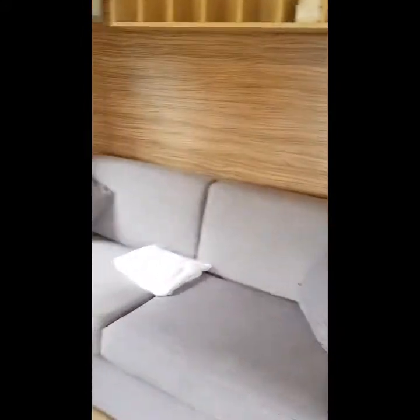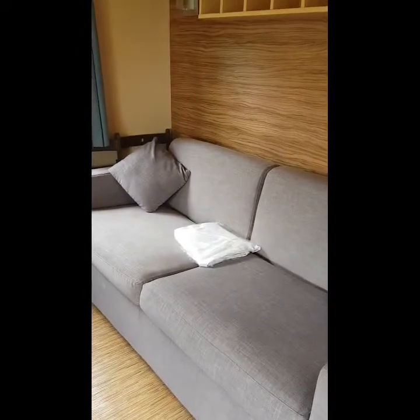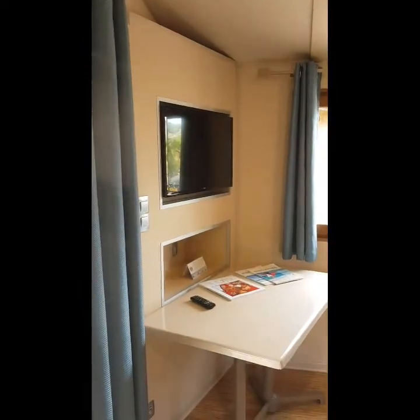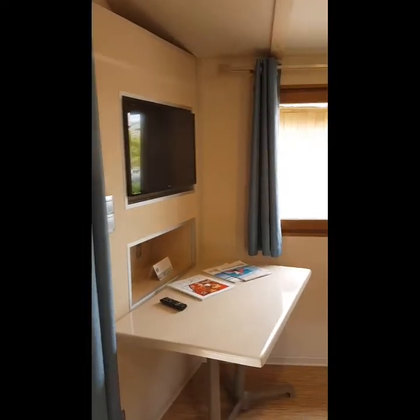First of all, this is the living area which has got a sofa bed. You can see the linen on there which is left out just in case you want to use it — we didn't need to use it. There's a television there which the kids were really grateful to have some English channels on.